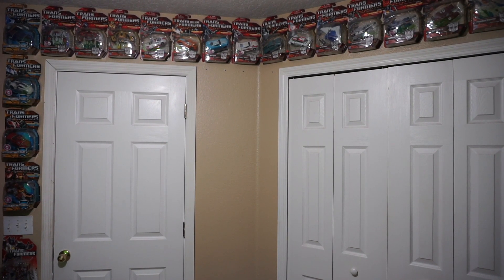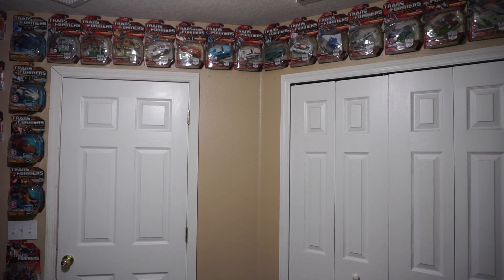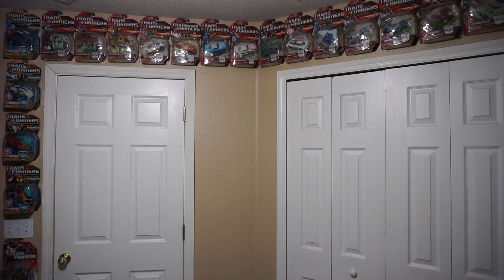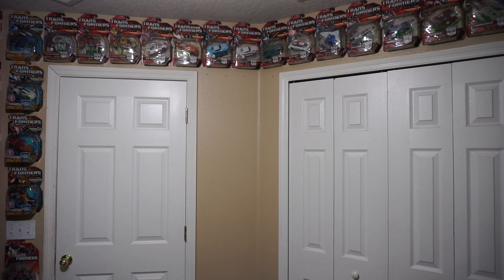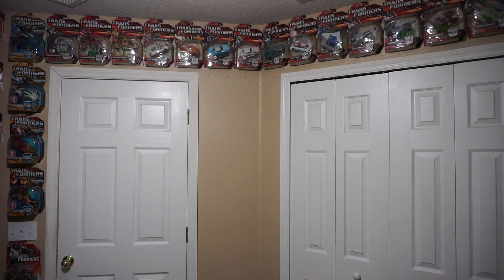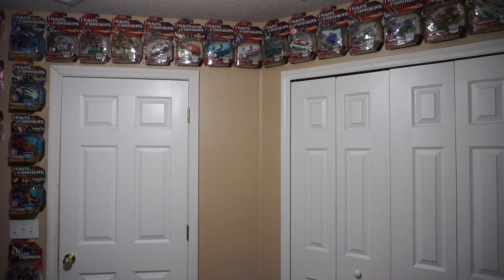Hey guys, I'm back with another one of my collections. Today we have a collection video — I've never actually done a collection video before, so this is new. This is basically all of my Hasbro figures, so I'm gonna go around the room and kind of take a look from oldest to newest and we'll see what I have here.